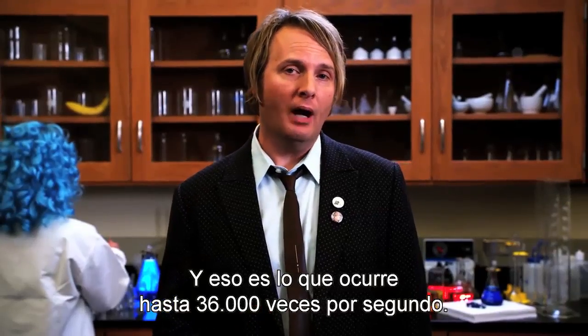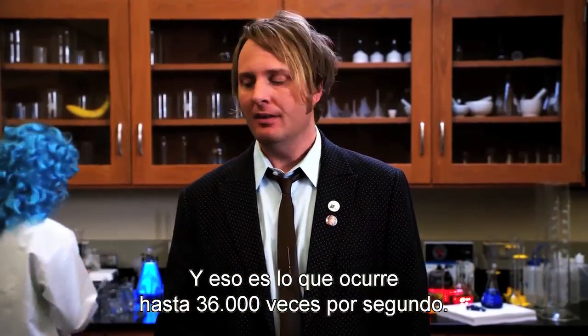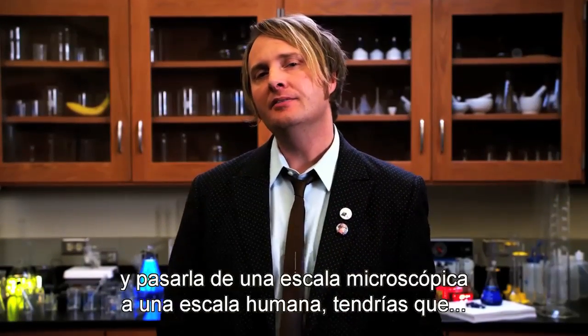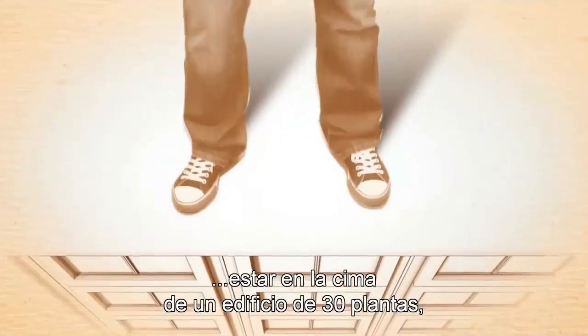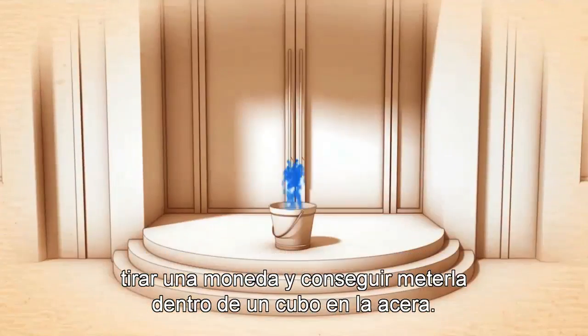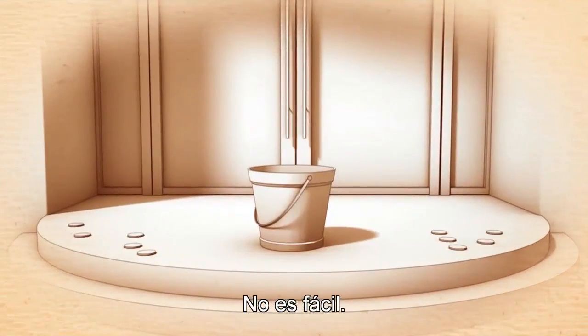And that's what happens up to 36,000 times every second. It's not easy. In fact, if you were to recreate inkjet printing — taking it from a microscopic scale up to a human scale — you'd have to stand on top of a 30-story building and be able to drop a nickel into a bucket on the sidewalk below. Yeah, it's not easy.